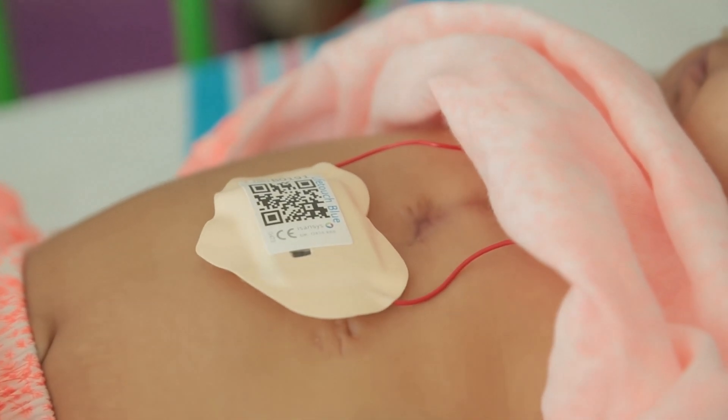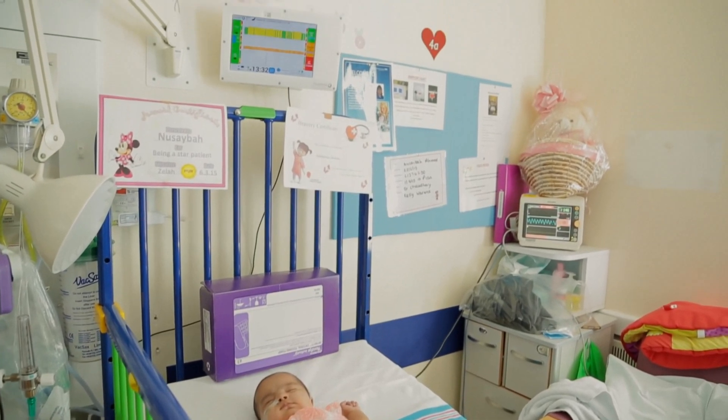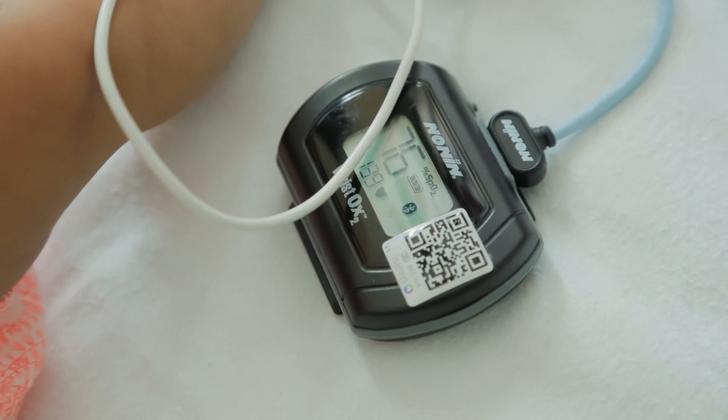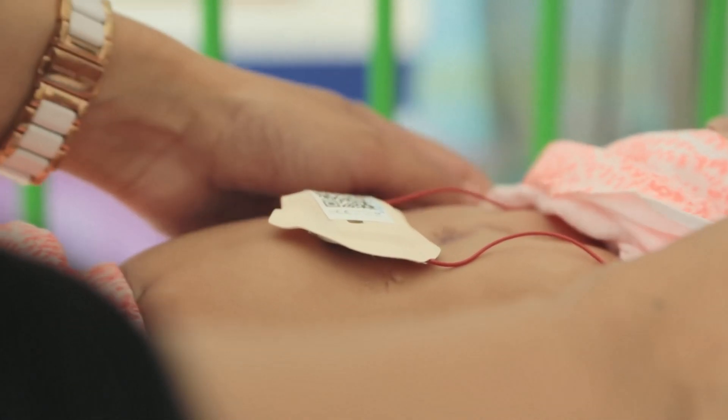The LifeTouch sensor and the patient status engine help us to do that. The idea of wireless monitoring end-to-end is the way forward — the obvious way to scale safer care, with lots of cheap, reusable sensors and very few expensive monitors. Those economics will hold true in any environment.